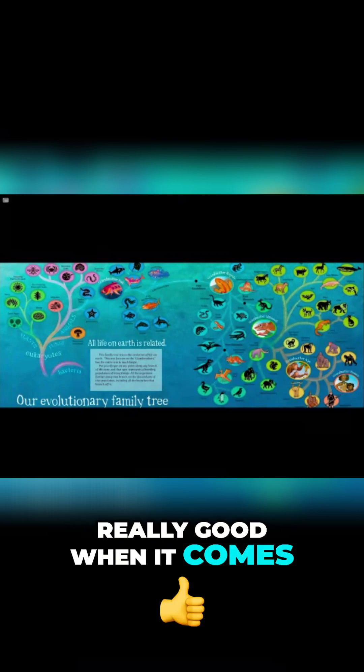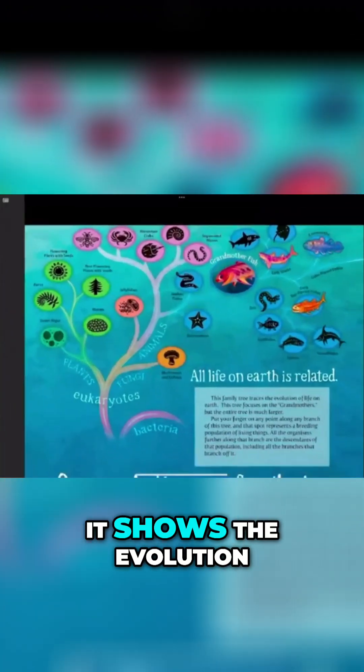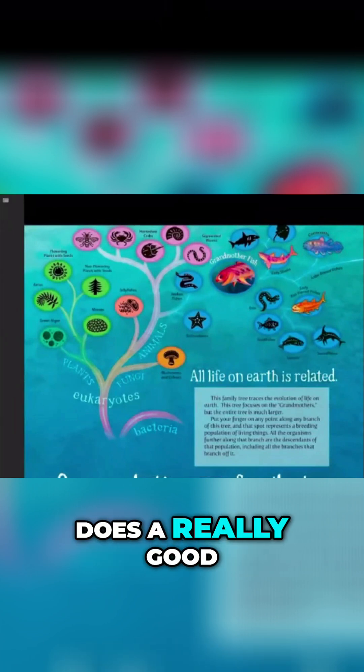It's really, really good when it comes to showing phylogeny. What this does is it shows the evolution of life as best as we can put it together. And this is actually just really good.